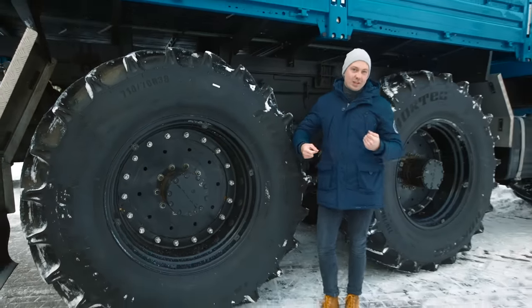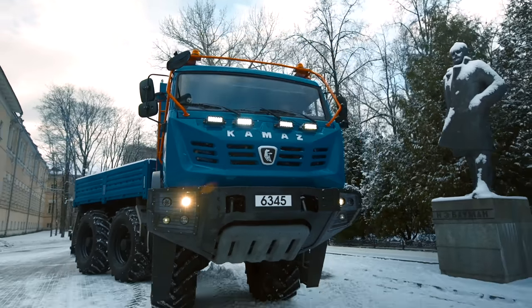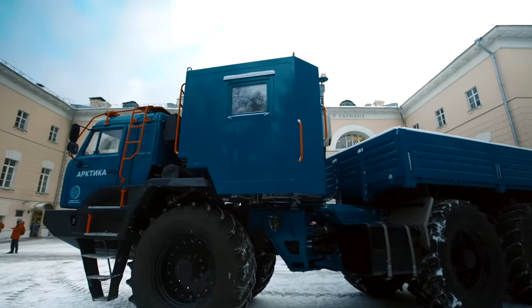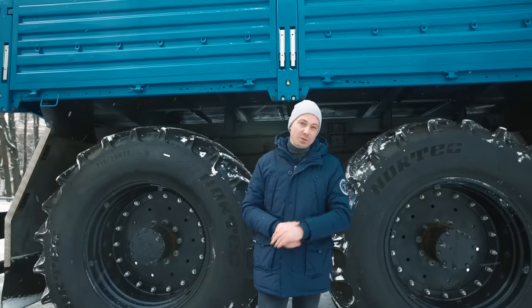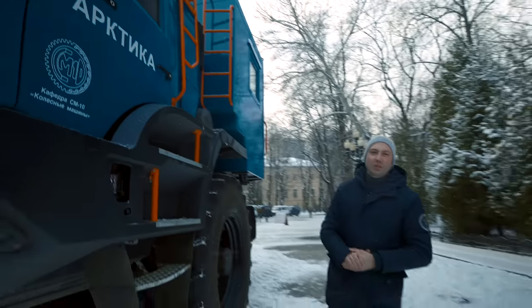Why did I say it costs about $193,000? It's an experimental car and it has not been made public yet — it's unique. We'll know its real price only when it goes into mass production. For now we can say that it varies from $193,000 to $242,000.